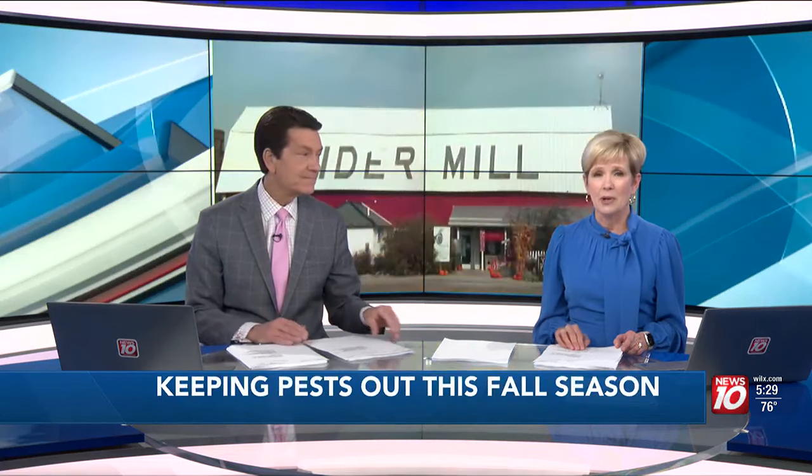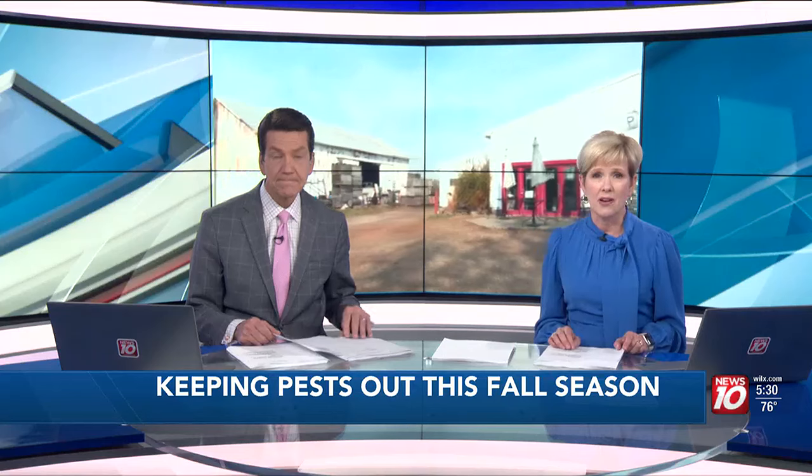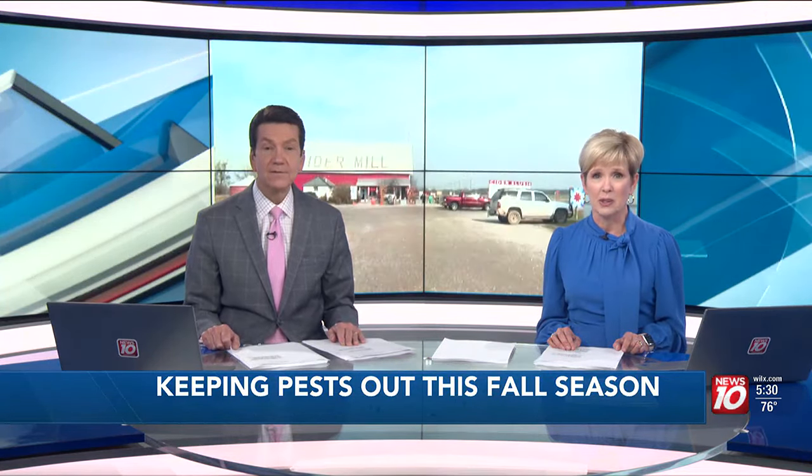Good evening, I'm David Andrews. And I'm Anne Emmerich. While stink bugs are not native to the United States, they thrive in the fall season. News 10's Deanna Giles tells us how you can get ahead of the problem.